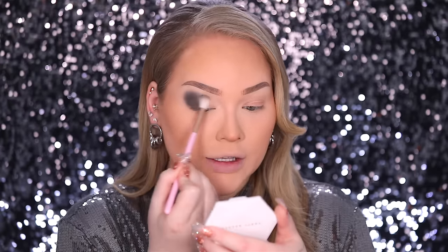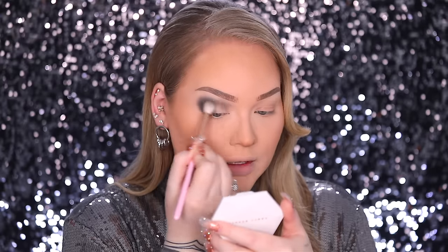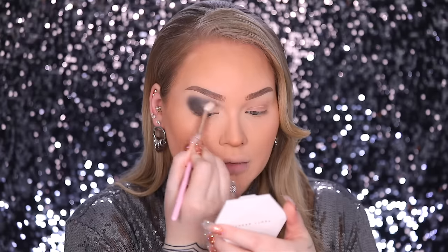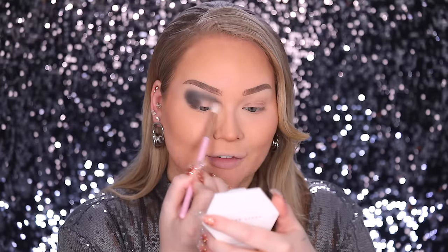To continue on towards the inner portion of my crease, I'm going to take Last Respects and continue on in that crease more towards the inside. This is more of a neutral to green-toned medium gray. I didn't know there was so much variety when it comes to gray tones. When I saw Jeffree's reveal video I was like, it's gray upon gray upon gray — but seeing these in the pan and then seeing them on the eye, they act differently.